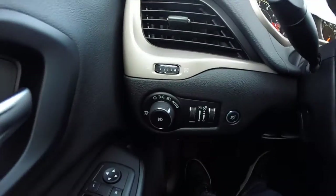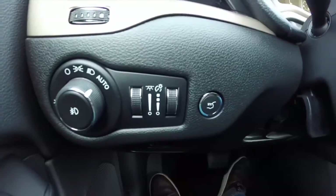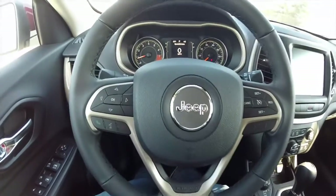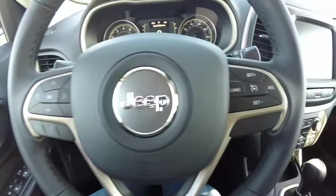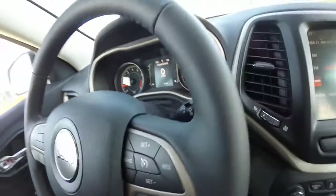We're just going to pan through the interior to show a little bit more detail. It does have automatic headlamps with fog lights. Steering wheel mounted controls for your trip computer, Uconnect with Bluetooth, as well as your cruise control. Audio controls are on the back side of the steering wheel.